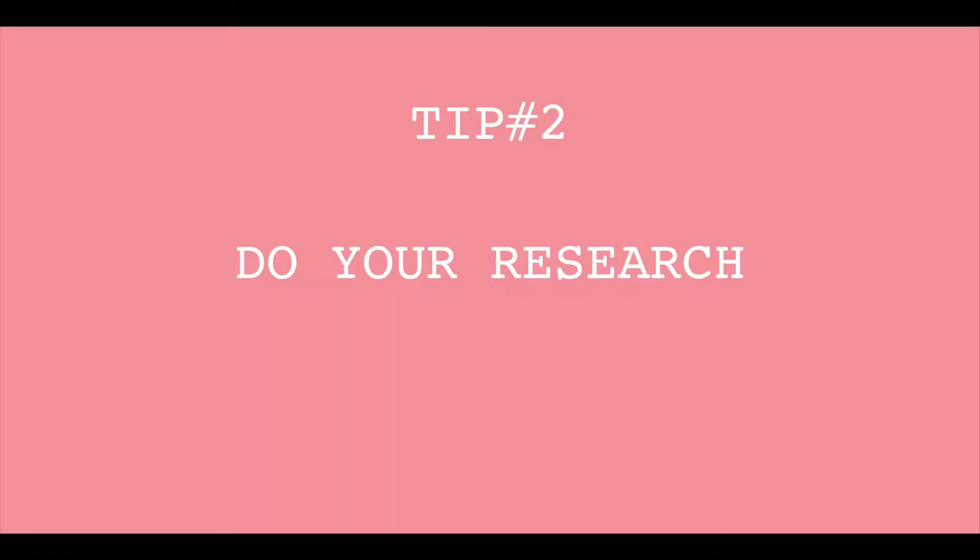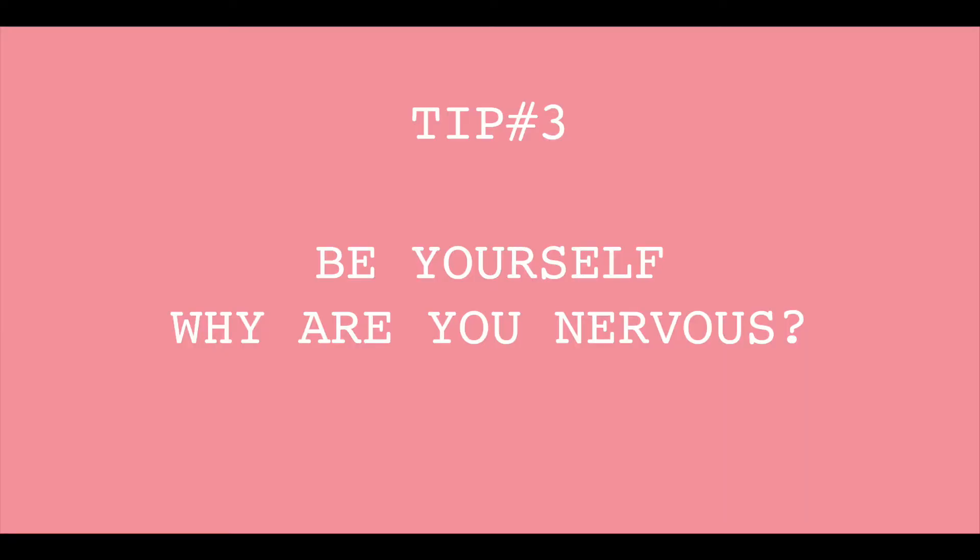Tip number two: you have to do research about the company. Find out when it was founded, what cool things they've done, and show the person interviewing you that you know about the company.